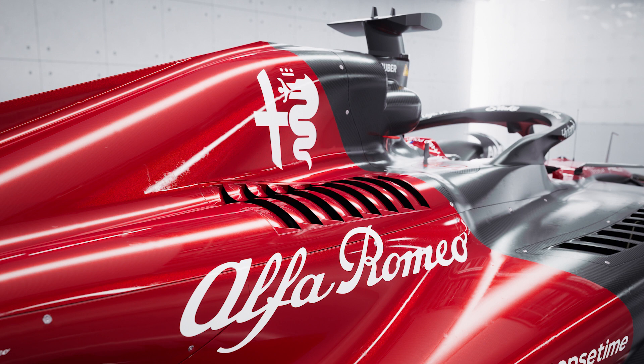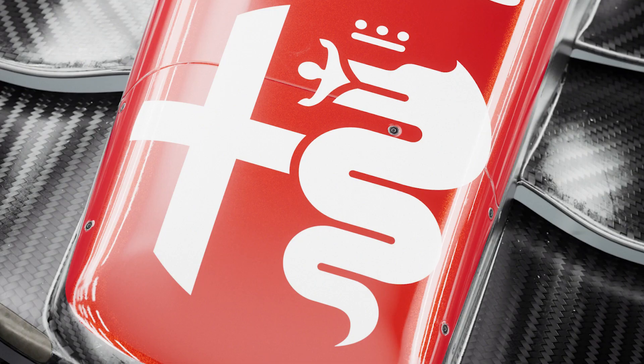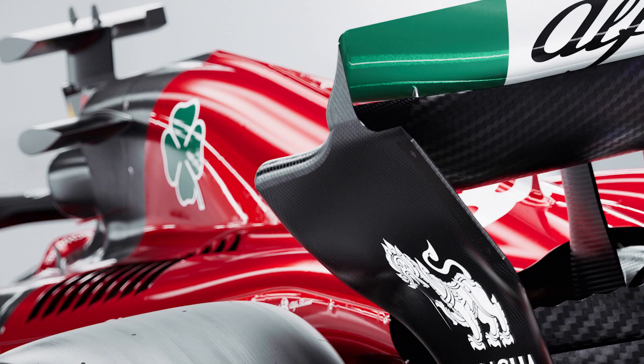This is the final year of Alfa Romeo's sponsorship of the Sauber team. The predominant colour is still the Alfa Romeo red. On one side of the engine cover you see the heraldic logo — the cross of Milan with Visconti's emblem of a giant grass snake swallowing a child. It's quite macabre iconography to have as your logo. On the other side is the Quadrifogli, the four-leaf clover, which has been a part of Alfa Romeo's symbolism since its early days of racing.